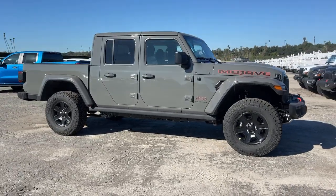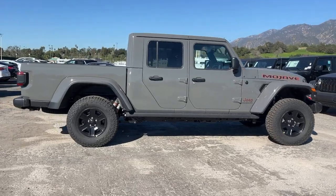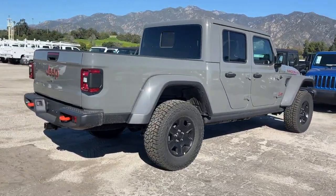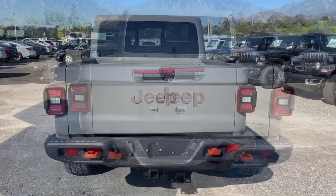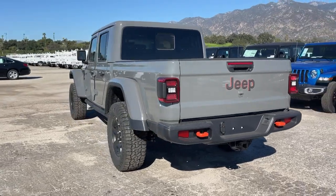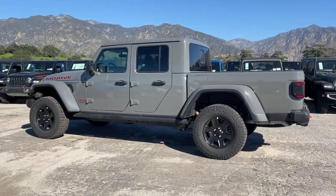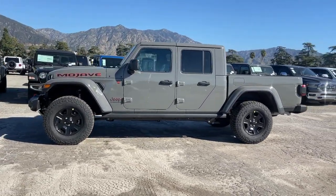Get acquainted with the 2023 Jeep Gladiator. This unapologetically rugged Gladiator is the ultimate trail partner. Available with a long list of off-road specific options, this midsize pickup's extended wheelbase offers a smooth ride and roomy rear seating. Tech-savvy infotainment and advanced safety features are on board to keep you safe, connected, and entertained.